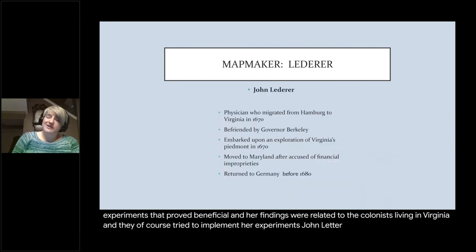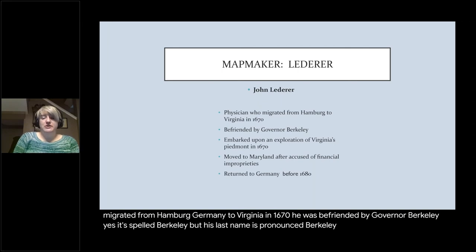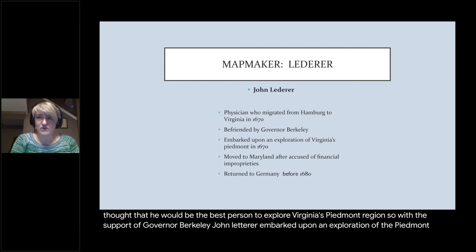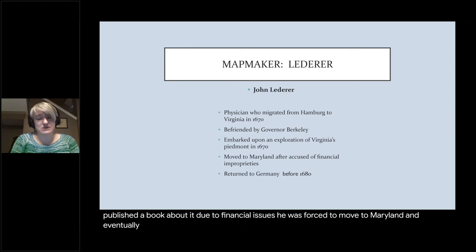John Lederer was a physician who migrated from Hamburg, Germany to Virginia in 1670. He was befriended by Governor Berkeley — yes, it's spelled Berkeley but pronounced Barkley. Berkeley apparently thought Lederer would be the best person to explore Virginia's Piedmont region. With the governor's support, John Lederer embarked upon an exploration of the Piedmont and published a book about it. Due to financial issues, he was forced to move to Maryland, and eventually he returned to Germany.